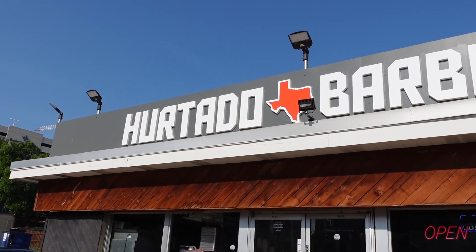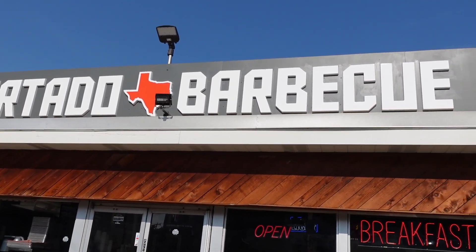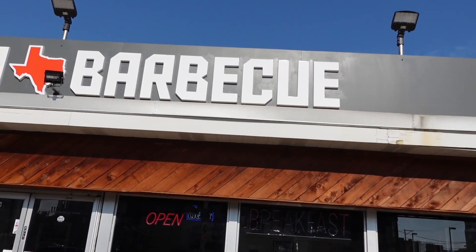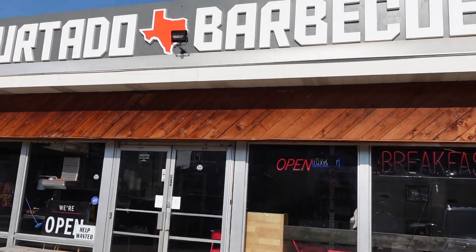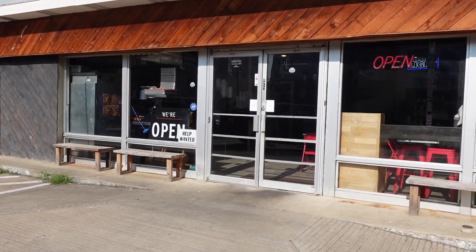The Fort Worth location of Hurtado Barbecue is actually the old Derek Allen's building. I did a video of them back in 2020 at the peak of the pandemic. I hate to see that they didn't last — he's a good guy. Let's go inside.